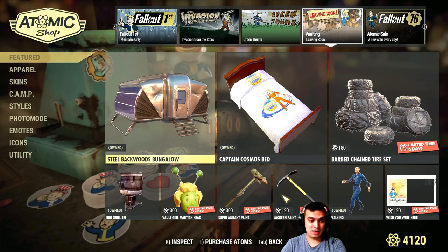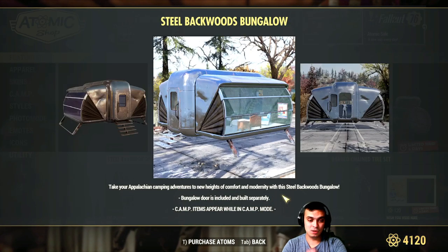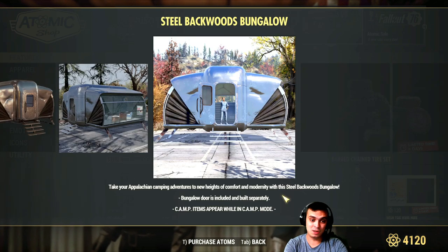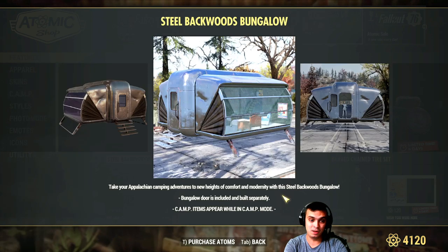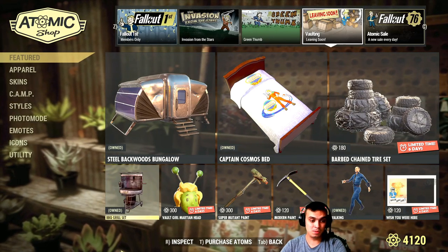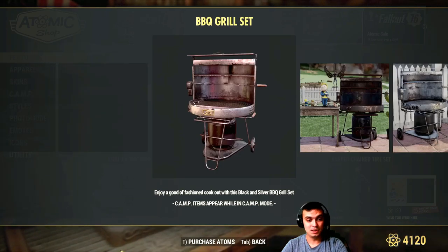The 'Leaving Vault Soon' item I actually bought on stream while recording. It's 400-something atoms — under 500 for sure. I wanted it and was waiting for it to come with a discount. Same with the barbecue grill — I wanted it and was waiting for a discount, so I went ahead and got both.